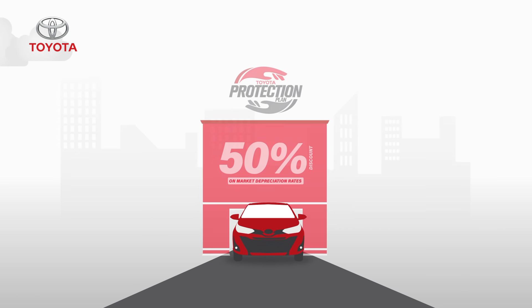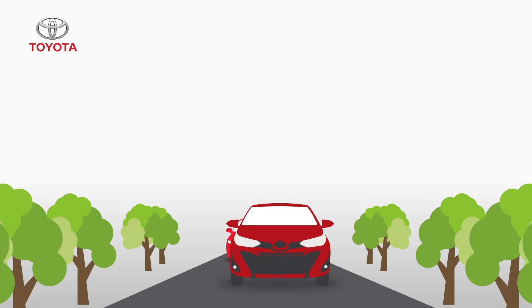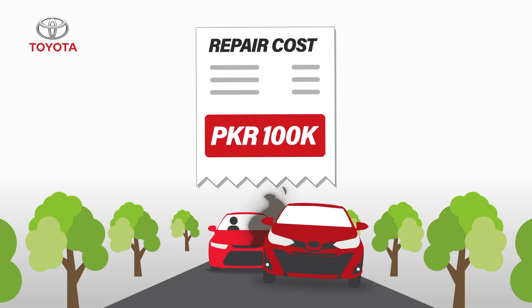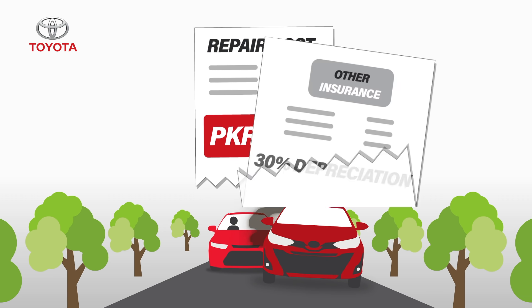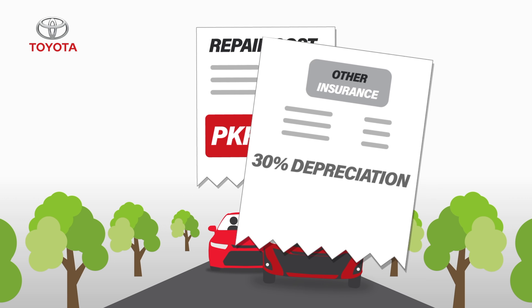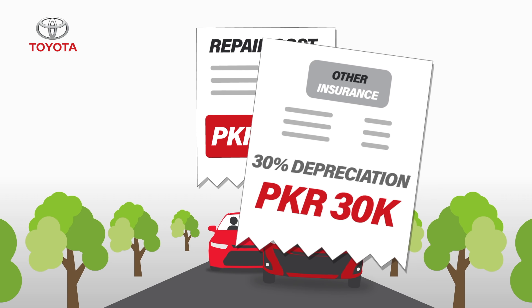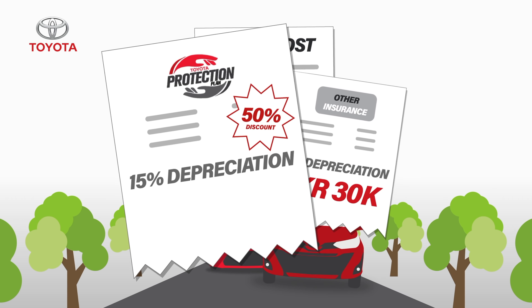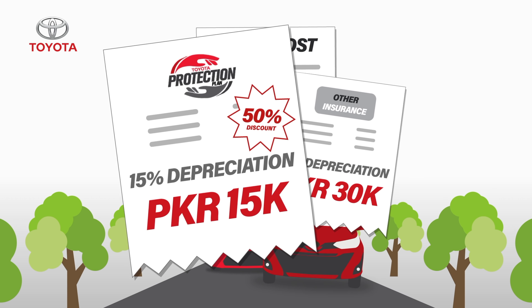Here's an example. Zara drives a 2-year-old car, and the vehicle just met an accident where the repair cost is 100,000 rupees. With other insurance companies, Zara would have to pay 30% depreciation, which is 30,000 rupees. But with Toyota Protection Plan, she would pay only half of it at 15% depreciation, which is a mere 15,000 rupees.